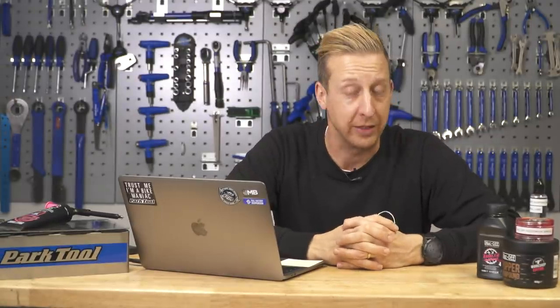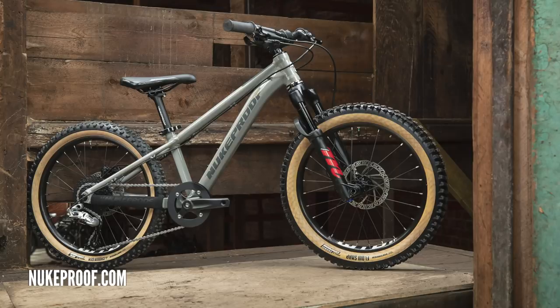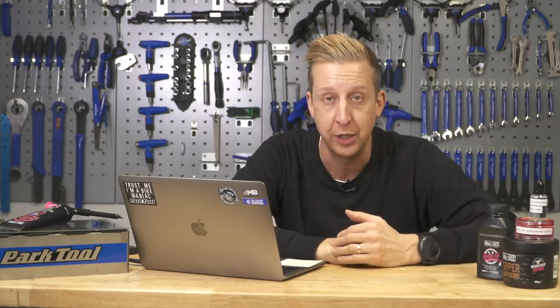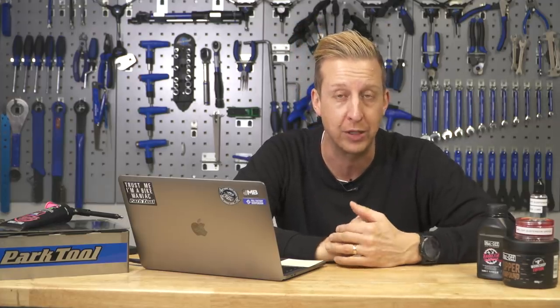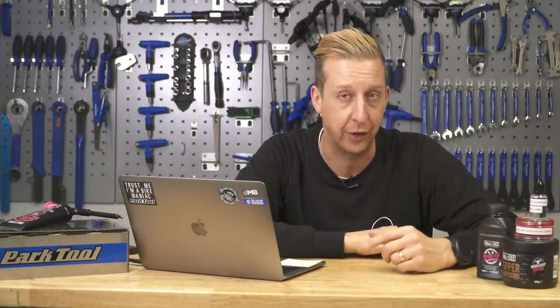Over to some kids' bike stuff now. A couple of weeks back we reported on the fact that Nukeproof are about to launch their new Cub Scout range — a 20, a 24, and a 26-inch wheel bike, each available in two different specs: one rigid and one with a suspension fork on the front. Really aggressive, playful little bikes, and they had this amazing launch video of kids sending it. Definitely a brand thinking about the riders of tomorrow.